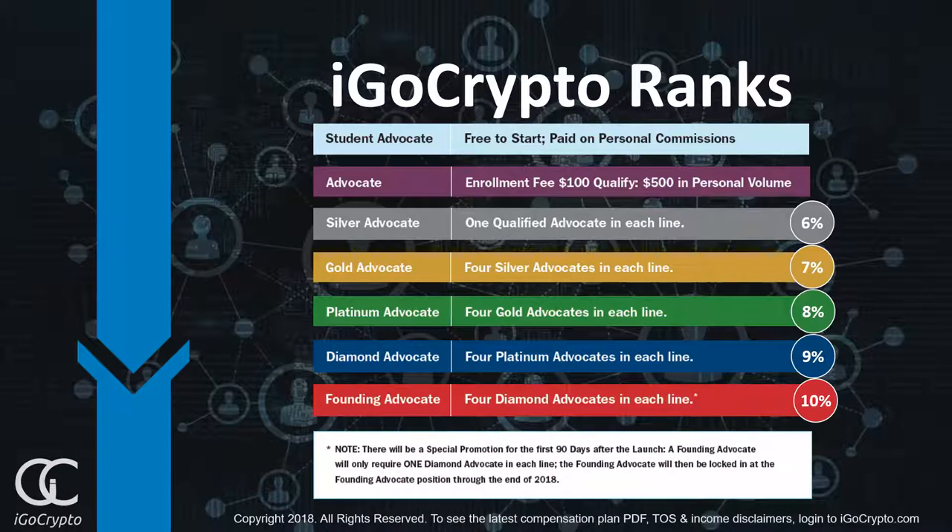There are some very special promotions for the very first 90 days after we launch, where a Founding Advocate will only require one Diamond Advocate in each leg. The Founding Advocate will then be locked in at the Founding Advocate position through the end of 2018.